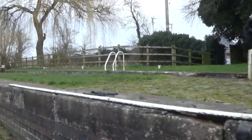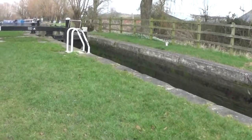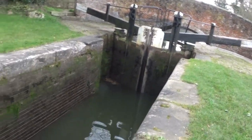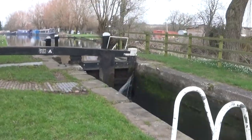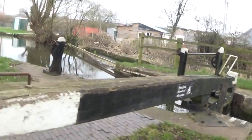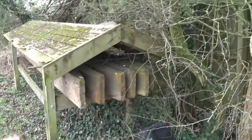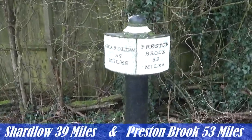So this will be our third lock. Wow, guys — just look at how narrow this is. And there's some more of those things. I told you I keep seeing these — what is the purpose of these? Are they like buffers or something for the boats? Absolutely no clue at all. We have another marker here — Shardlow 39 miles, Prestonbrook 53 miles.